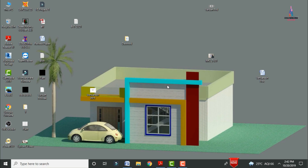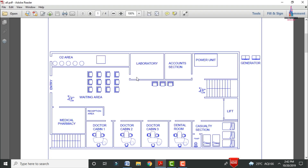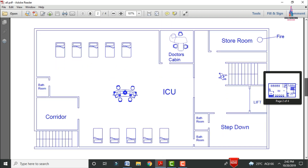In this video lecture I will explain complete details about the G plus 2 with penthouse hospital building plan, which is consisting of 40 feet in north and south facing direction and 80 feet in east and west facing direction. Initially I will show you the typical floor plan so you can easily understand the concept for designing of the hospital building section.